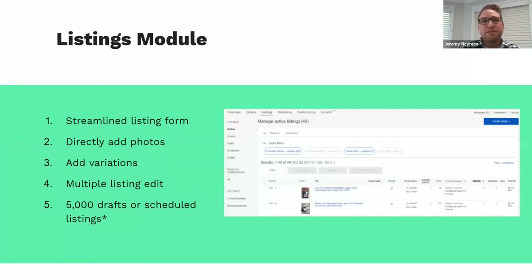Moving through to the listings module — this allows you to input your product data into a streamlined listing form where we pre-populate a lot of different components based on your inputs. From here you can directly add photos, add variations for multivariate products, edit multiple listings at one time, and set up to 5,000 drafts or scheduled listings. Just bear in mind that drafts or scheduled listings will be removed within 30 days if they're not set live.